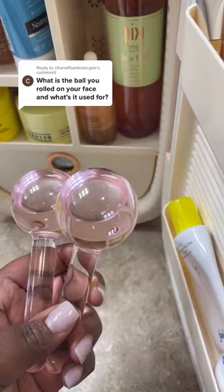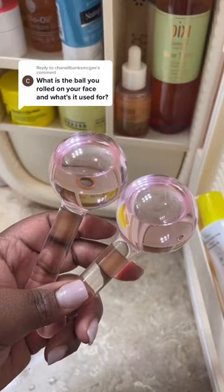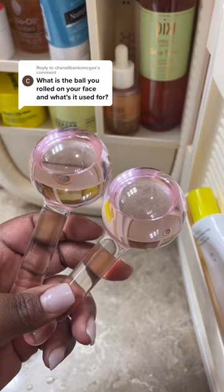Hey Chanel, if you're referring to these, these are facial globes and what I use them for is inflammation. I typically use them in the morning. I keep them in my skincare refrigerator — it keeps them nice and cold — and I put them on my face to reduce inflammation and puffiness. They're also good for blood circulation and you can give yourself a lymphatic massage with them on your face.